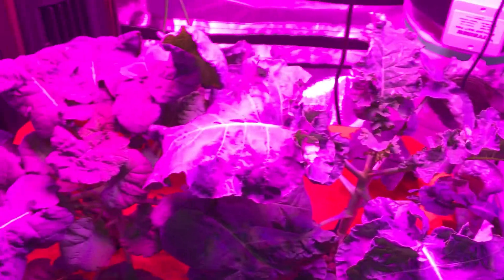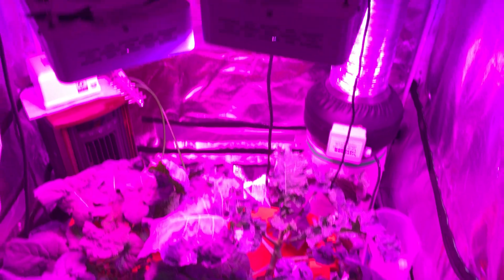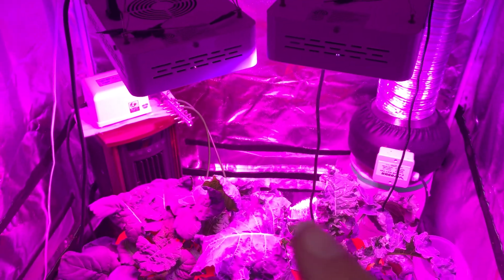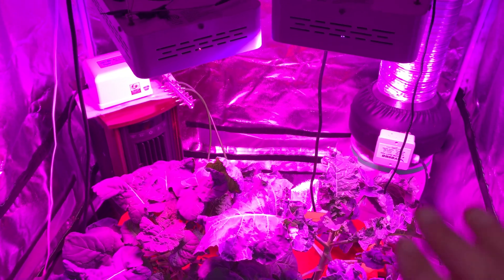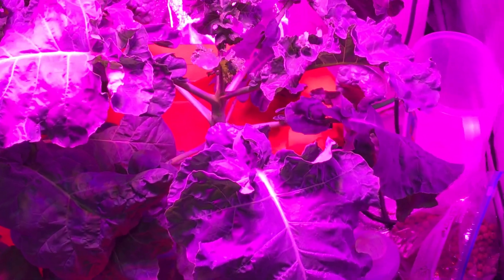Got some nice growth going on from last week, definitely has grown. I did move the lights up a little bit, just to give it a little bit more space because they've grown pretty much right into the lights, so moved them up a little bit.